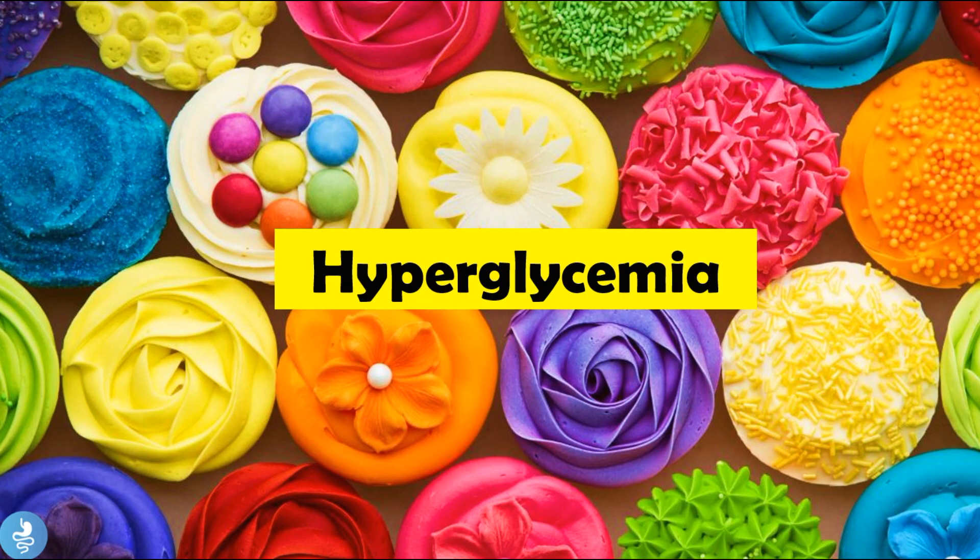Hey guys and welcome to Hydrogastro. In today's video, we'll be talking about quite a prevalent pathology and that is hyperglycemia. So let's get started.